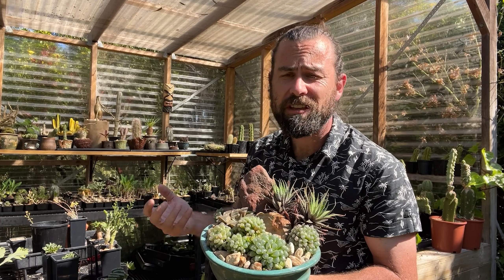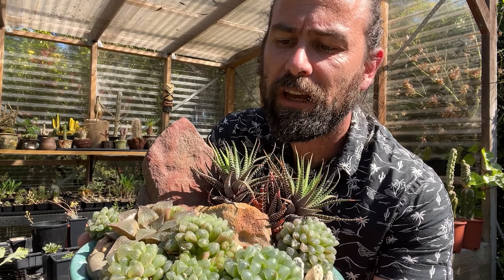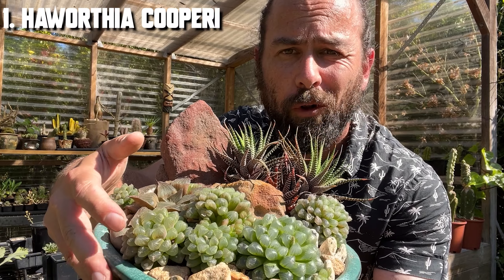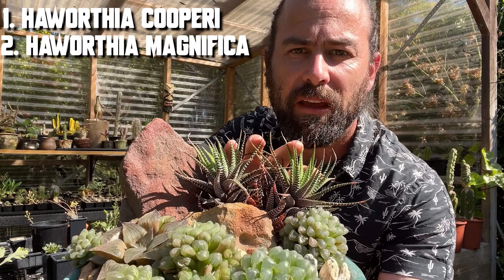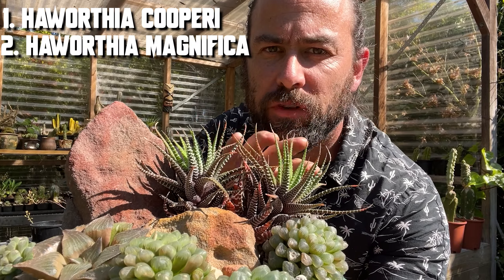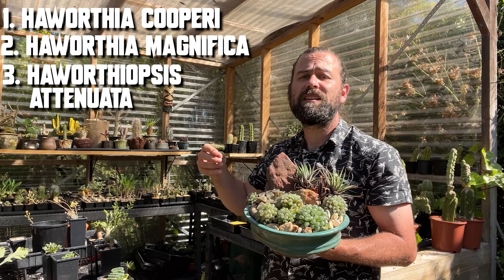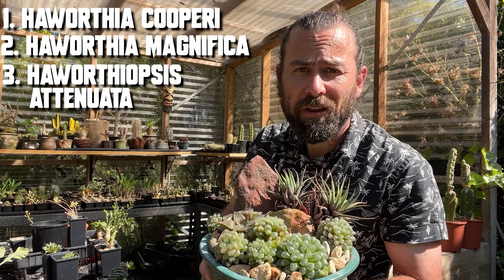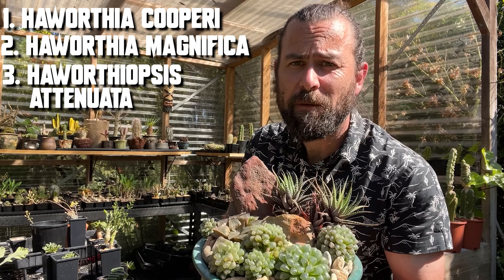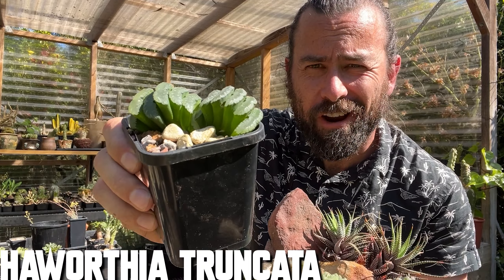The first family of plants we really need to address are the Haworthias and their allies. You can see in this pot the front Haworthia cuperi, to the side Haworthia magnifica, and at the back with these amazing zebra stripes, Haworthiopsis attenuata. These are South African plants and they come in all sorts of different shapes and sizes — and that's neglecting the best of them, the flat-top truncate leaves of Haworthia truncata.